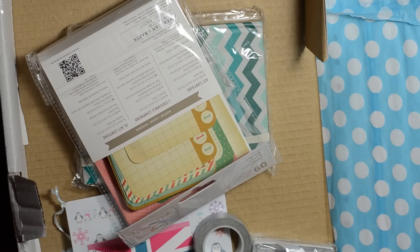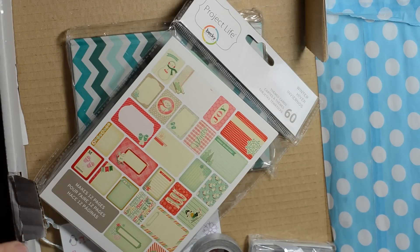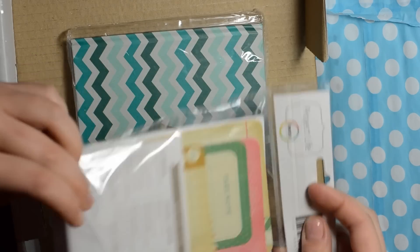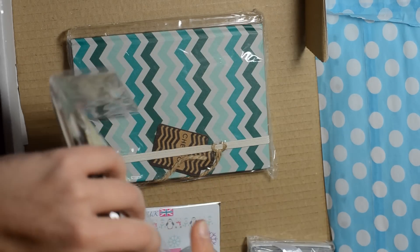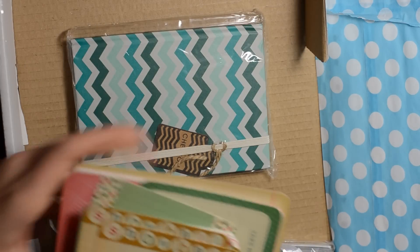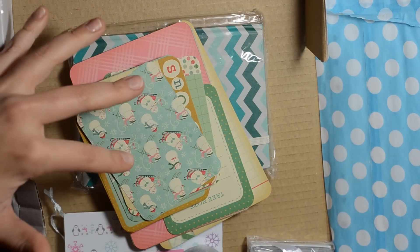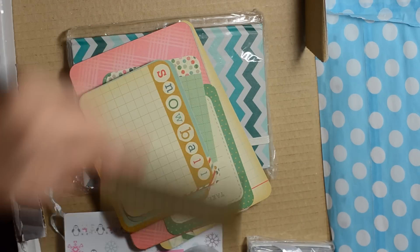It looks like there's just the one sheet and then wow — these are winter Project Life cards. Just to give you guys an idea, I've really been enjoying December daily and these will definitely get added into that. These say 'Snowball' on their grid and they have like a vintage look — almost like a yellowish tea stain to them, which I love. Very vintage.